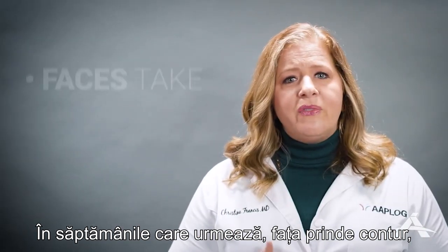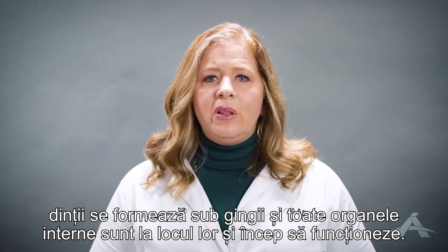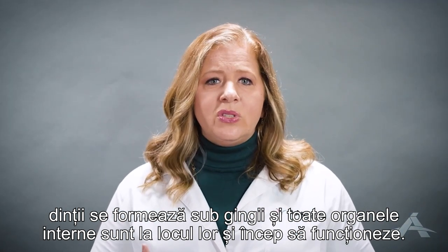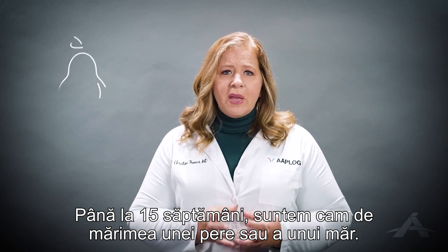In the weeks that follow, our faces take shape. The beginnings of teeth form under the gums and all our internal organs are in place and start to work together. By 15 weeks, we are about the size of a pear or an apple.